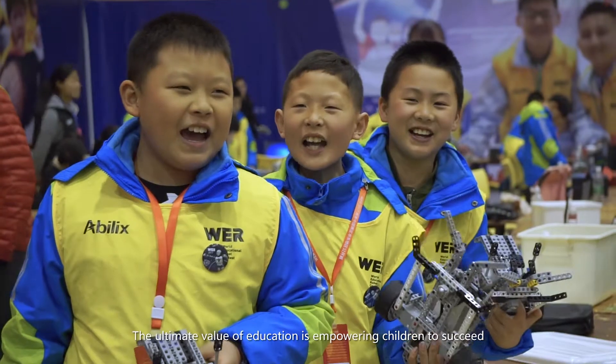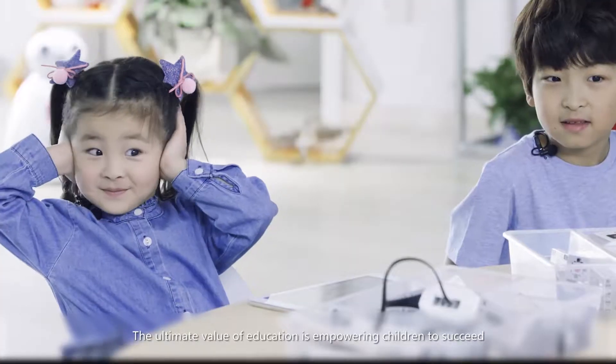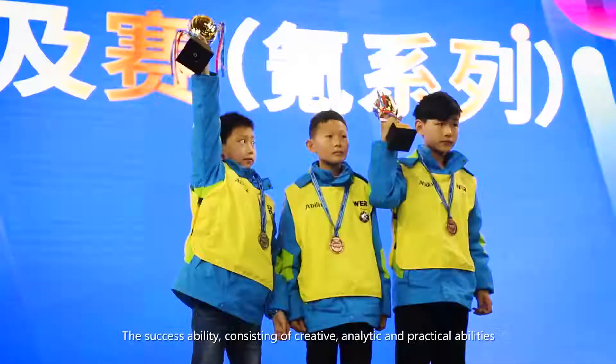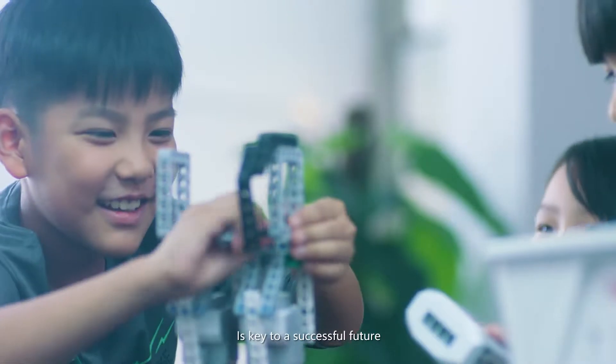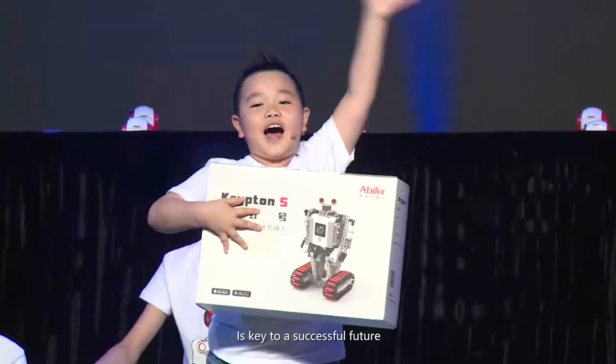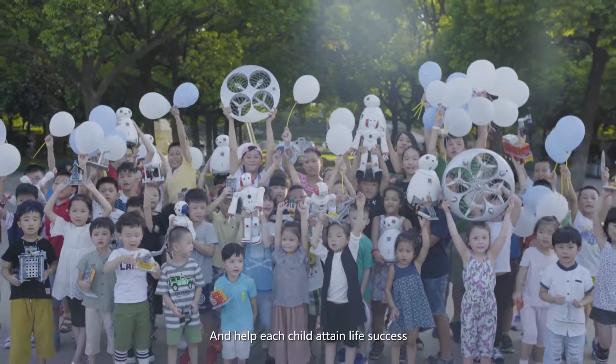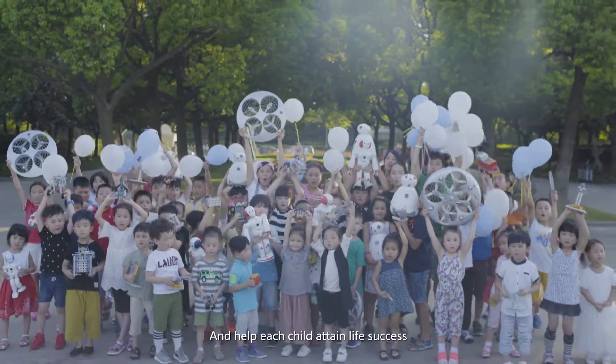The ultimate value of education is empowering children to succeed. The success ability, consisting of creative, analytic, and practical abilities, is key to a successful future. Abelix's mission is to help every child possess an educational robot and help each child attain life success. Abelix.